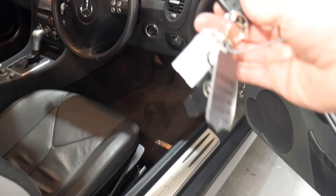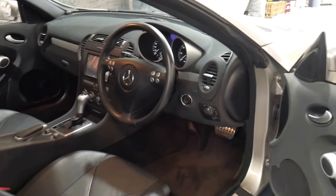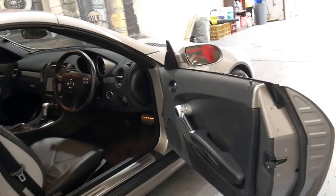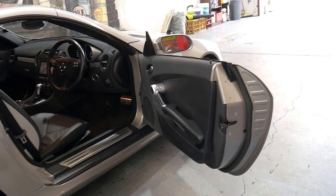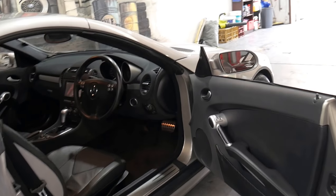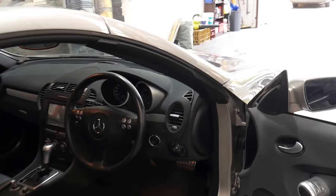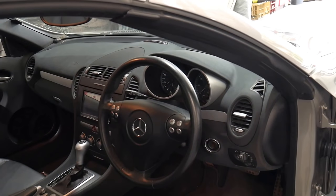It's got the original two remote keys and continental tyres all round. Although it's called an SLK 280, it's got the three litre six-cylinder engine. It's a V6 and it's got 170 kilowatts, so it's actually a bigger engine than the previous SLK 320.